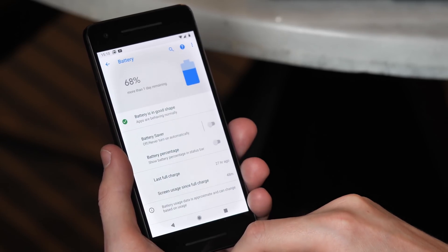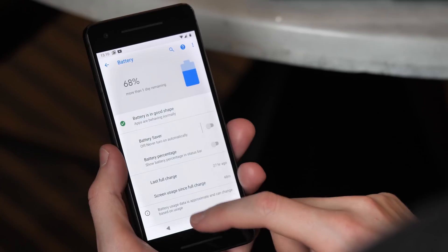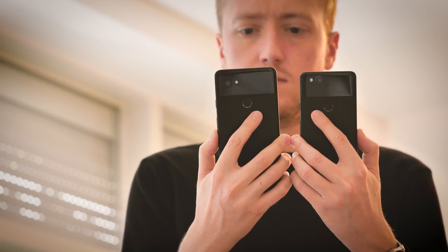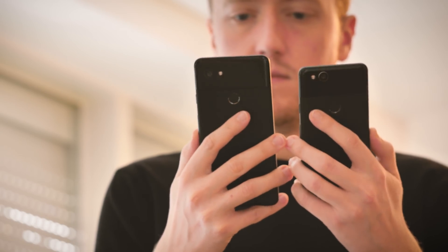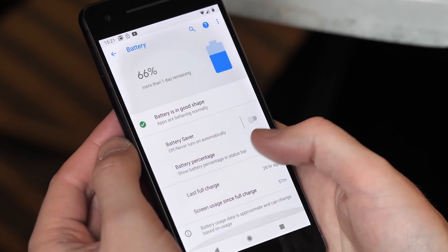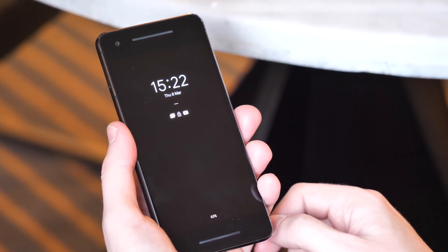Google is once again overhauling the Settings menu in Android P, and the battery settings have received particular attention. A lot of the detail of older battery screens has been stripped away — Android will now only highlight apps if they're causing problems. The main message is that on a modern Android phone you shouldn't really have to worry about battery life. If you need the old Oreo battery settings page, you can find it under developer options. There's also an updated Battery Saver feature with more scheduling options.